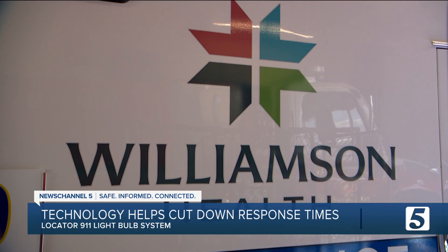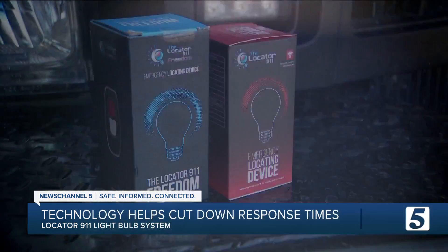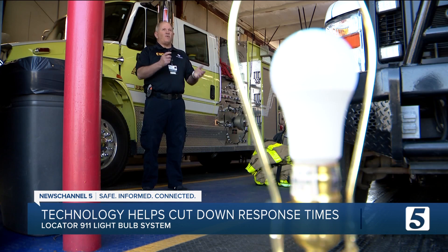There have been situations where the house number isn't visible, which is why Danny Couples, a paramedic with 35 years of experience, was interested in becoming the VP for the company that makes the locator 9-1-1 light bulb system. He said: I try not to bring those two together, but in this situation, it came together.